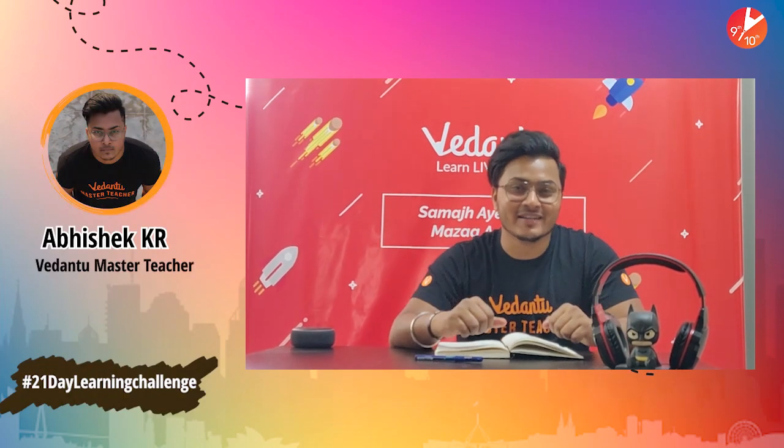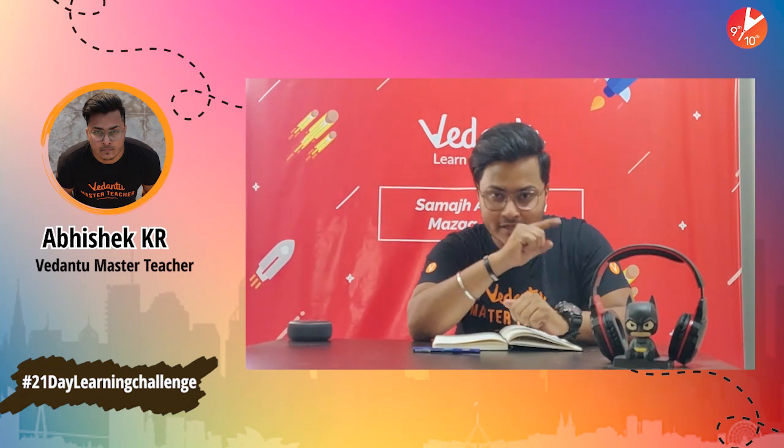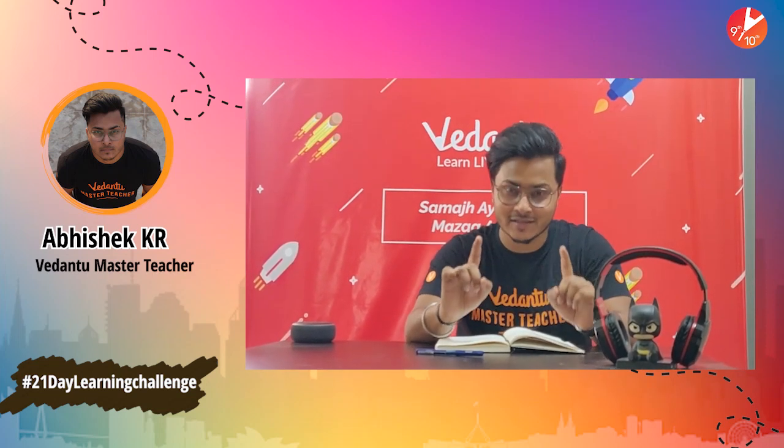Hey guys! Hi! What's up? This is Abhishek, Master Teacher of Physics, Vedantu. How is everyone doing? I really hope that you guys are at home and safe. That's the best thing to do right now.